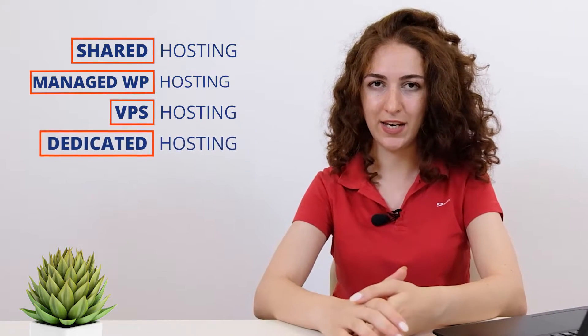Everyone expects to get an appropriate service for the money they pay. So in this guide, we'll let you know what exactly is included in every hosting pricing package and whether it's really worth it or not. Now, before we move to the pricing, let's first understand the four types of hosting you can choose from: shared hosting, managed WordPress hosting, VPS hosting, and dedicated hosting.